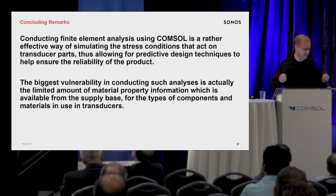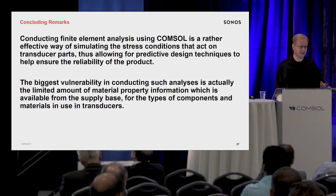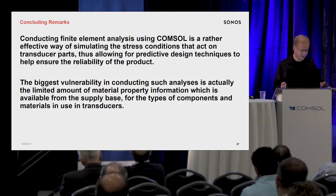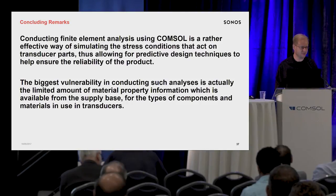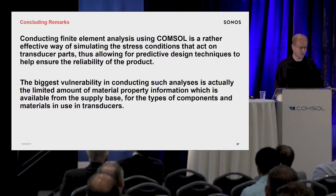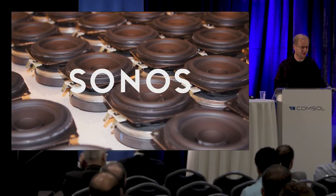We bought an Instron and do measurements to figure out what the yield strengths are and so on, so as to build up a database. What we also understand is that trying to build up a fatigue life curve database would take years and years for the fatigue cycles we're looking at in operation, and we really can't stop releasing products on that time scale. So we go with the design margin approach where that seems more appropriate for us. I think that's it for me — please, if you've got questions.